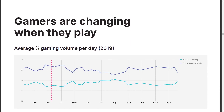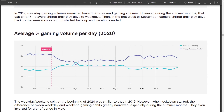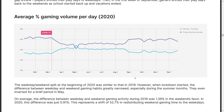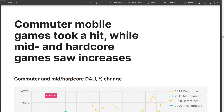Gamers are also changing when they play. In 2019, weekday gaming volumes remained lower than weekend gaming volumes. During the summer months that gap shrank and players shifted to weekdays, then in the first week of September shifted back to weekends as schools started up. In 2020, it started similar to 2019, but when the lockdown started, the difference between weekday and weekend gaming habits greatly narrowed — especially during summer months, even inverting briefly in May. The difference between weekday and weekend gaming in 2019 was 1.39% in the weekend's favor; in 2020 it was just 0.9%. Basically, every day is a weekend during COVID.